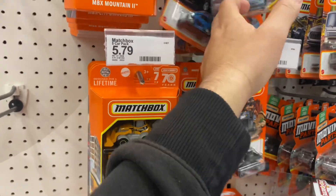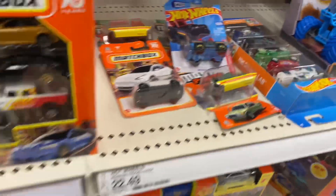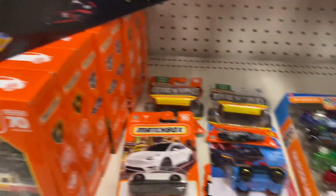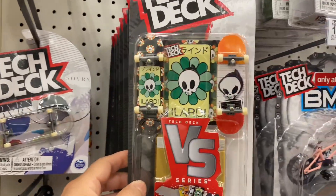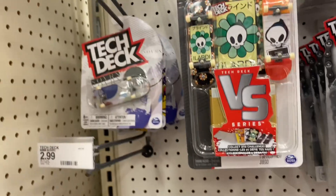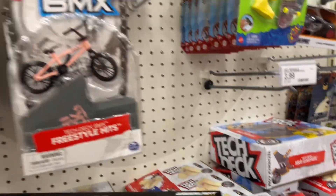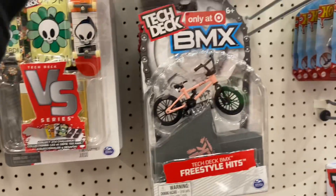Matchbox — nothing good. Check this out — Mercedes-Benz. Oh, that's pretty sick. They got the little bikes too now — BMX, only at Target. We the People — that's pretty sick.